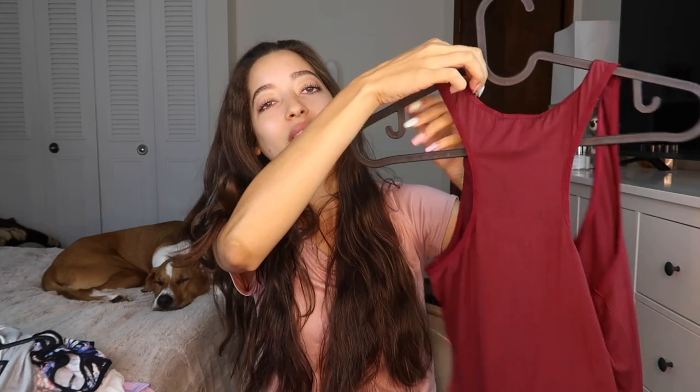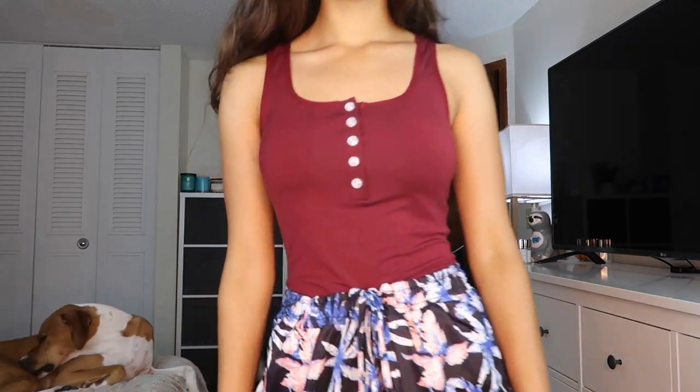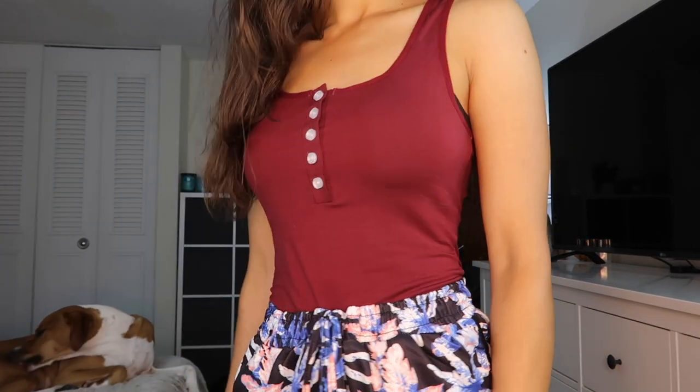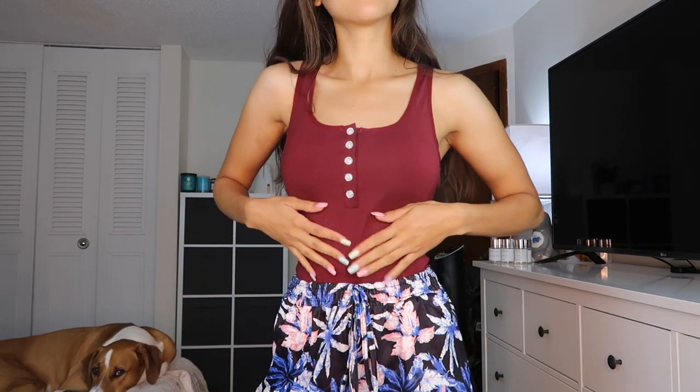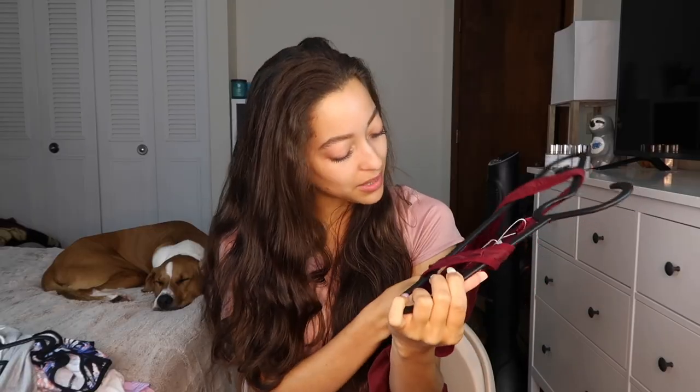This next item is a shirt bodysuit in a pretty deep red color. The back is simple with no cutouts. In the front it has buttons — I had them all buttoned up to avoid showing cleavage, but if you want some cleavage you can unbutton a few. It's very comfortable and stretchy, and I love that it looks like a regular tank top but it's actually a bodysuit. They had many different colors on their site, and I got this one in a small.